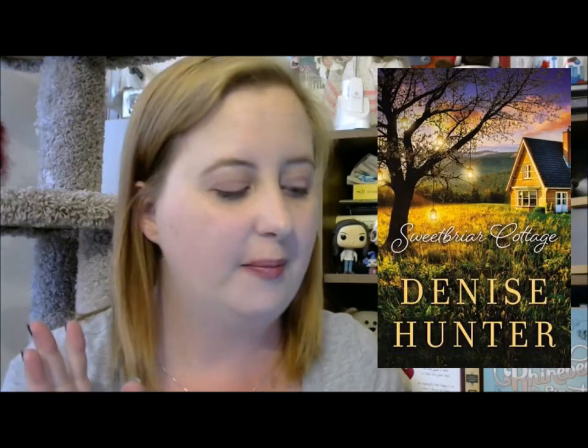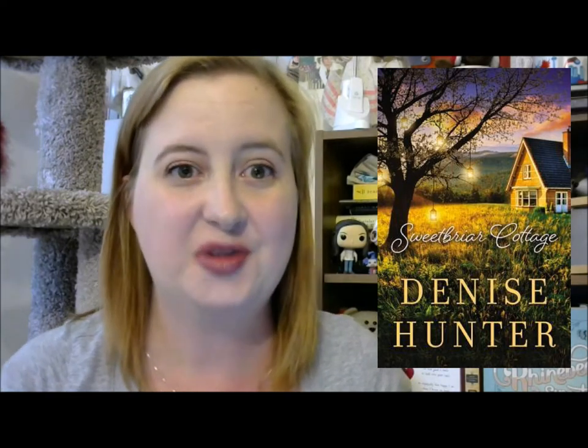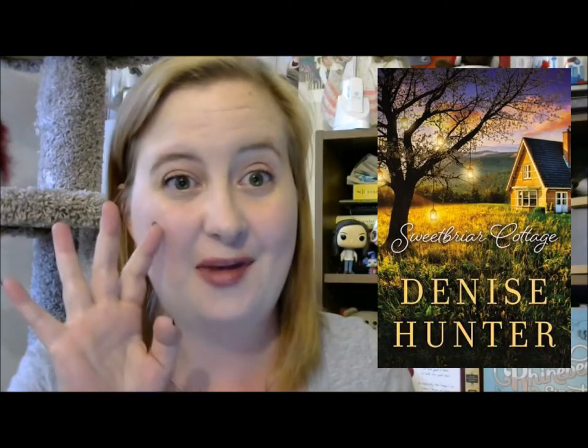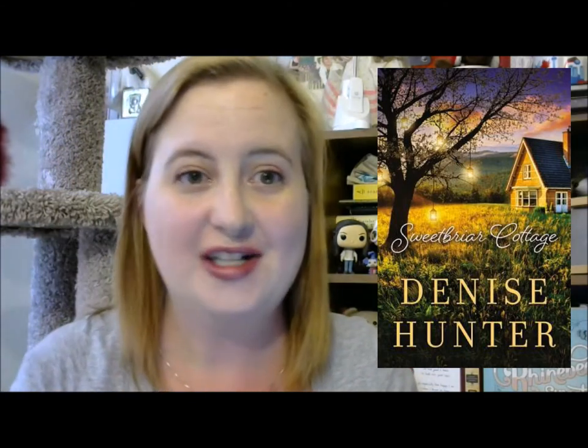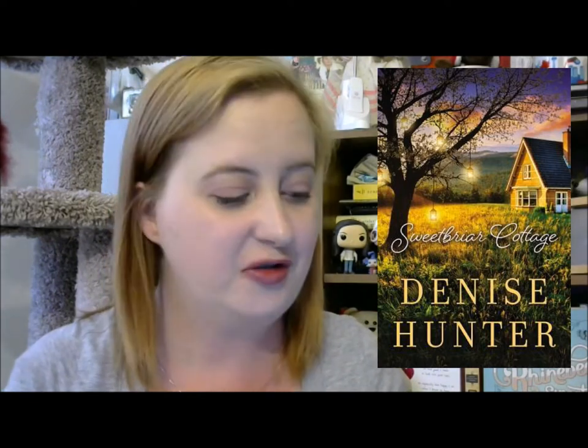Next up is another contemporary romance novel called Sweet Barn Cottage by Denise Hunter. The woman who does the Girly Girl Bookworm BookTube channel read this book earlier in the summer and enjoyed it, so I'm glad I was able to pick it up at a reduced price.